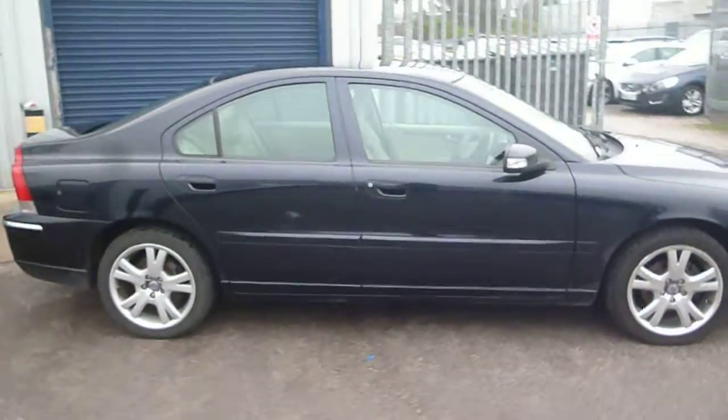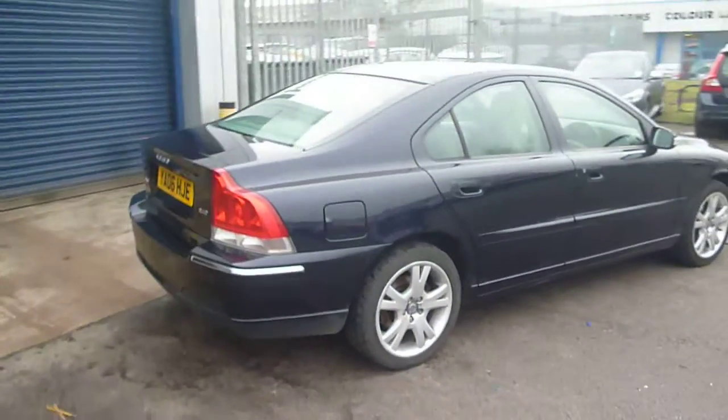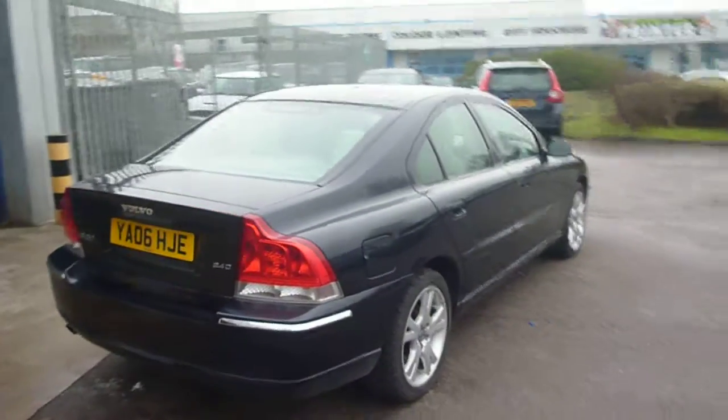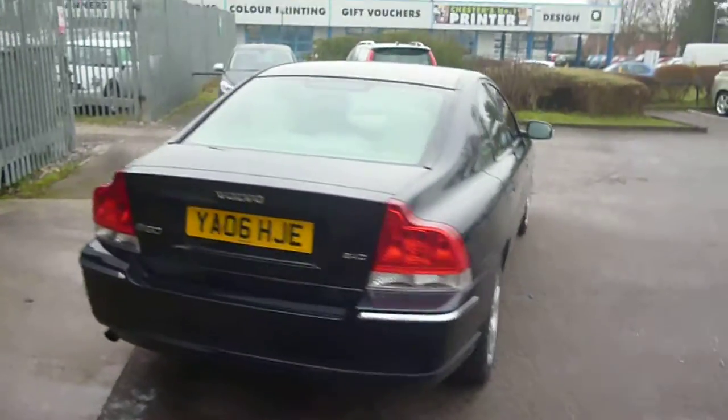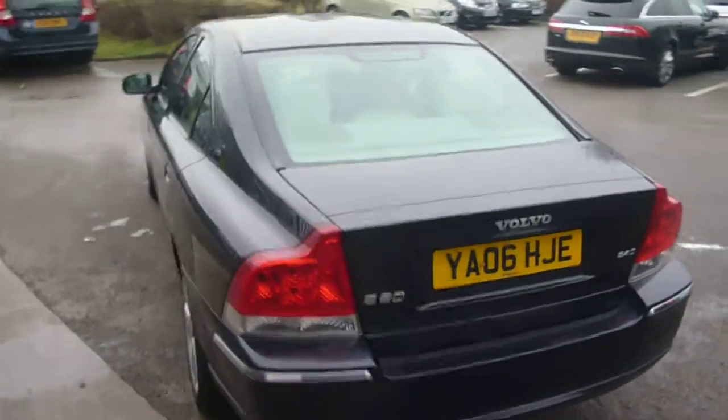The vehicle is finished in a dark blue metallic, with an arena leather upholstery — it's like a light cream. It was registered in June of 2006, has had two owners, and done a little under 83,000 miles.